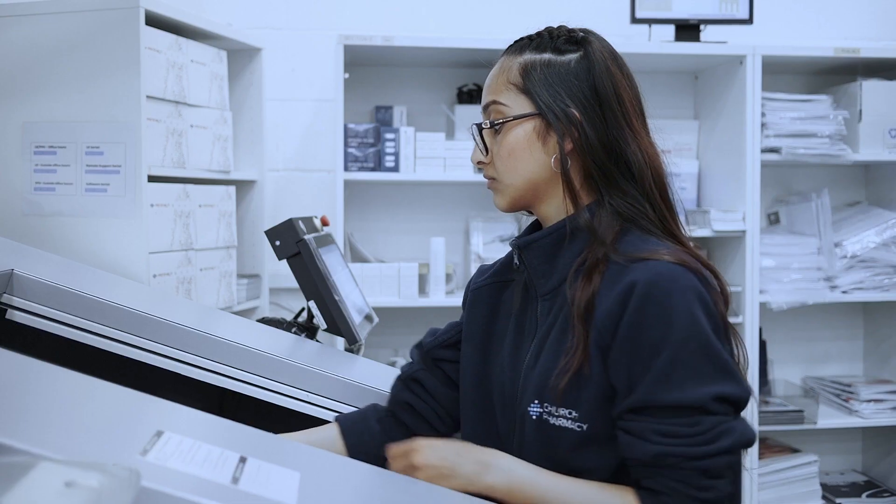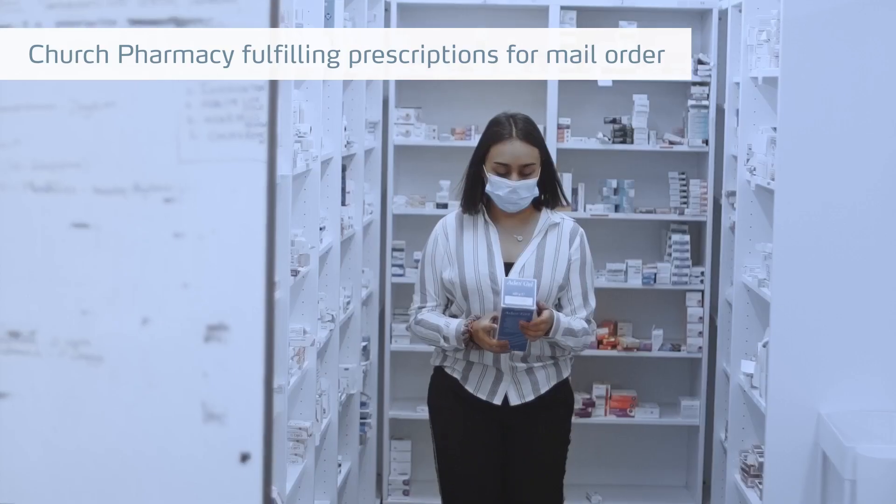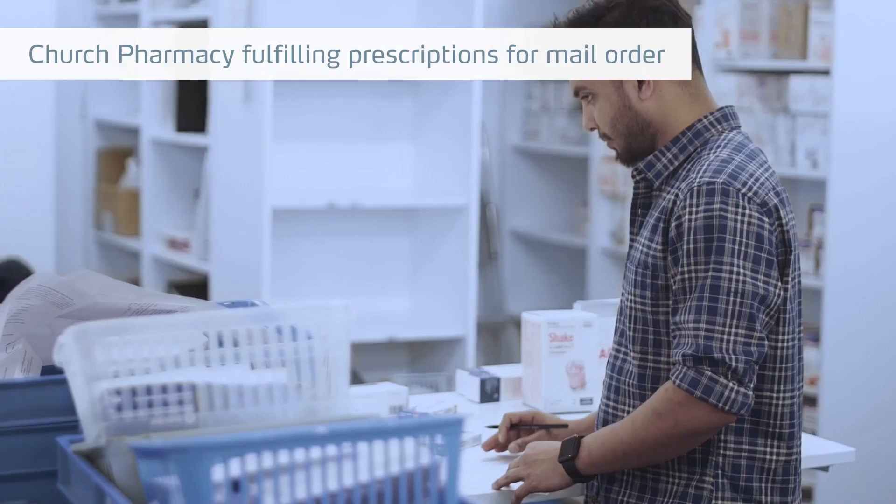I'm Danielle Witherbed, I'm the customer service team leader here at Church Pharmacy. We're an online pharmacy — our customers can order through all our platforms online. Essentially they place the order, we process the order and we deliver it to them or their patient.